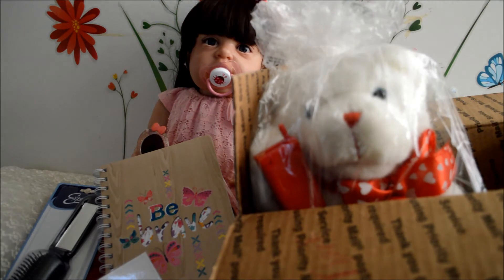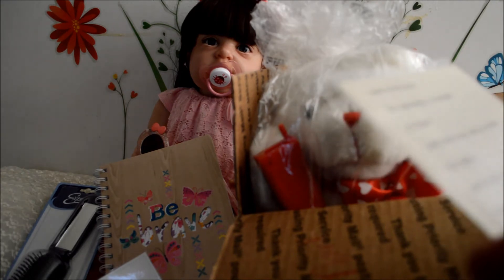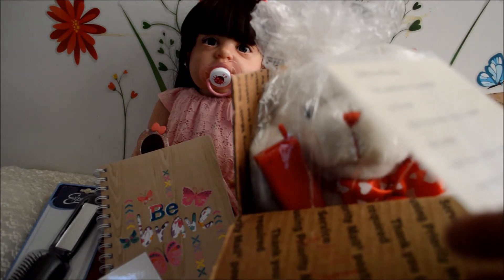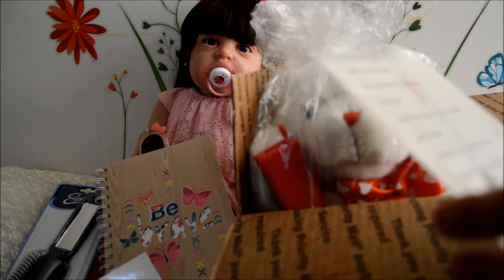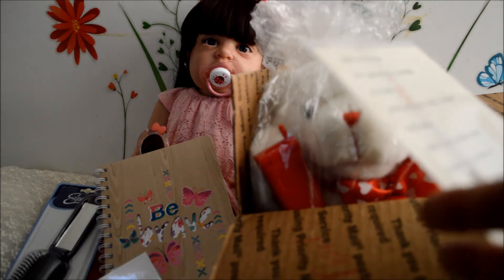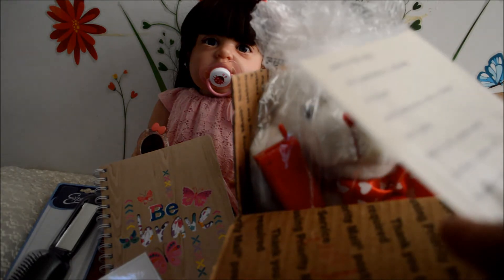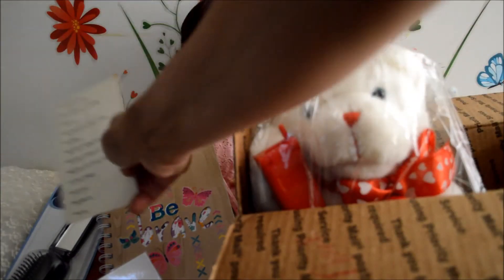And this postcard — it looks vintage, wow, really vintage. It says: 'Look to this day, for yesterday is already a dream and tomorrow only a vision, but today well lived makes every yesterday a dream of happiness and every tomorrow a vision of hope. Look well, therefore, to this day.' Thank you, that was very beautiful.